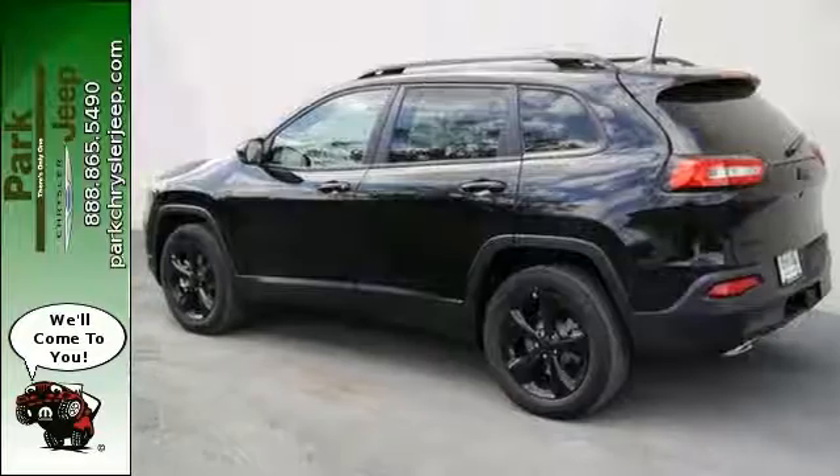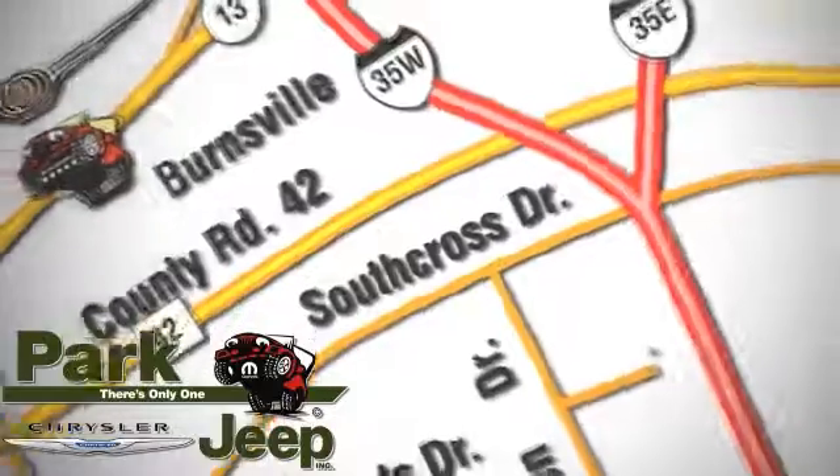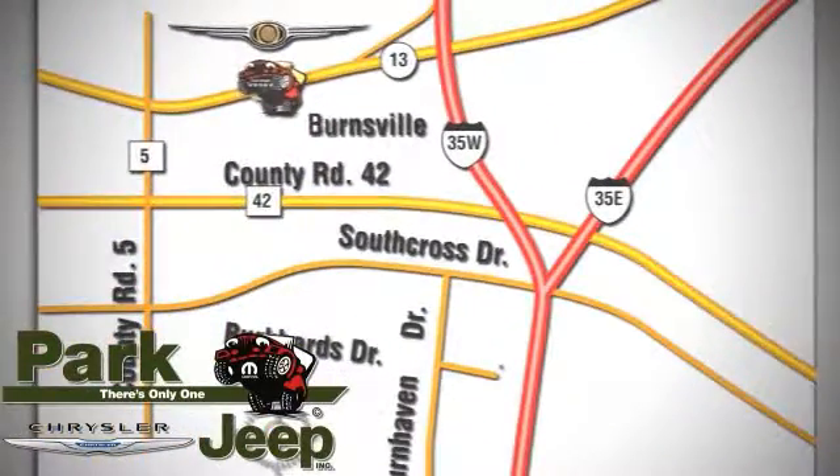Come take a test drive. Discover Park Chrysler Jeep today. We're conveniently located at 1408 West Highway 13 in Burnsville, Minnesota, just off 35W.